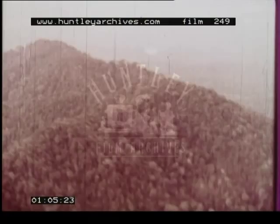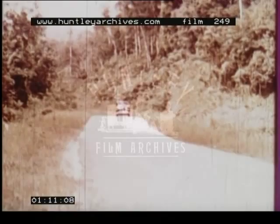Though much of the forest is a barrier to transportation, some excellent roads run north and south through the country. Today, some of the forest has been cleared and put to commercial use.